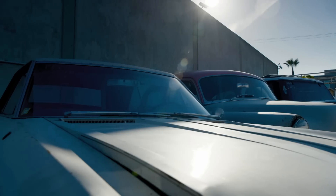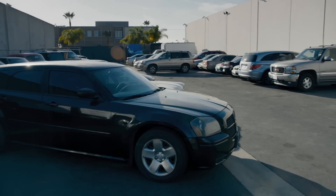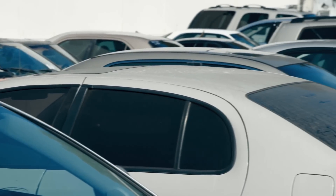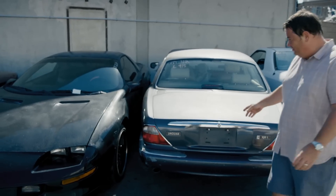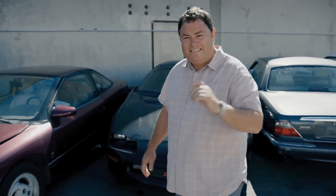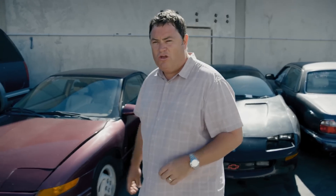I spoke to Dave, the manager, about all the cars on the lot, and I think somewhere out here is the perfect car for me. The car I'm looking for isn't this Jaguar or any of this other stuff — I'm looking for a 1963 Chevy Corvair.